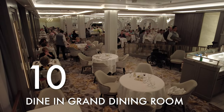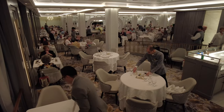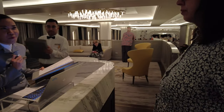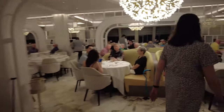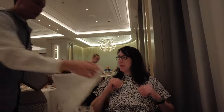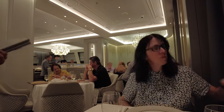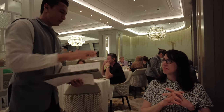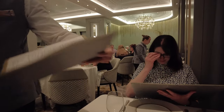Thing number ten: dine in the grand dining room. This might be the most important tip of all — don't sleep on Oceania's main dining room, which they call the grand dining room. It's easy to get taken in by the specialty restaurants on board, and they're really good. However, Oceania's MDR is a real gem. The space is elegant, especially on Vista — the grand dining room is absolutely gorgeous and one of the most visually stunning main dining rooms we've seen on a ship. The space is actually partitioned wonderfully, so even when it's packed full, it never feels crowded or noisy.